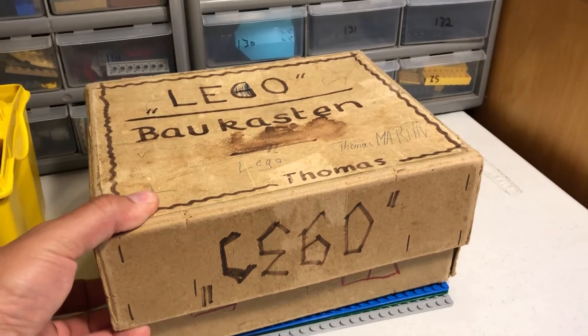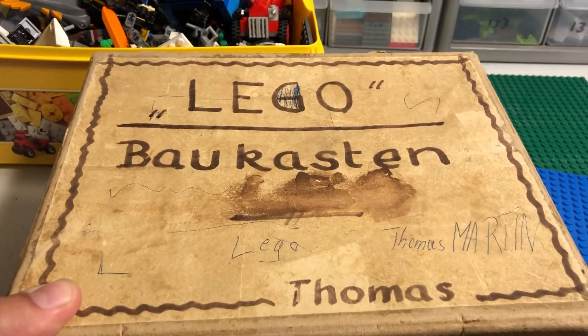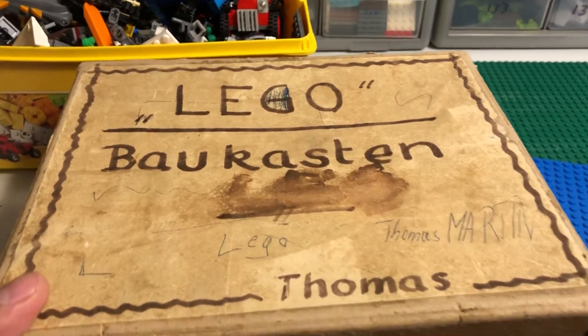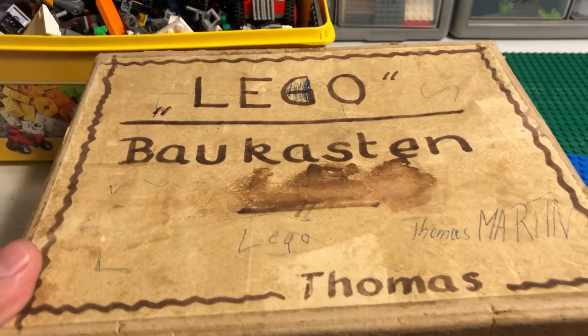This is what I wanted to make the video about right here — Lego... I believe that's pronounced 'Baukasten.' I took German in high school, don't really remember a whole lot. I did Google that and it means 'building set.'